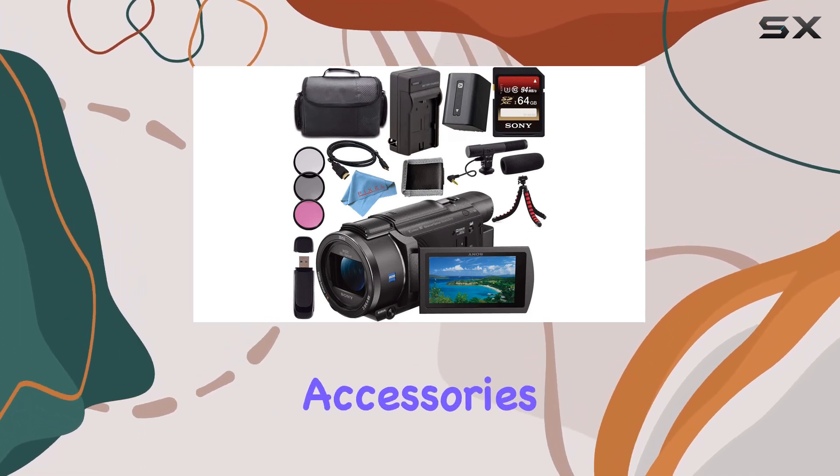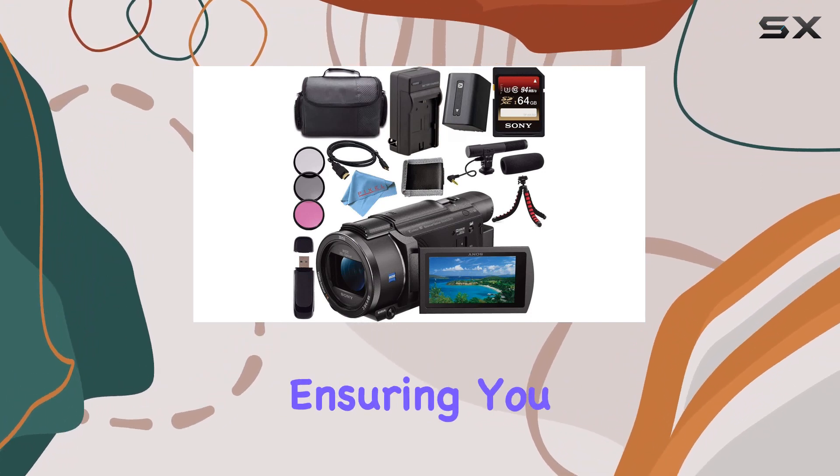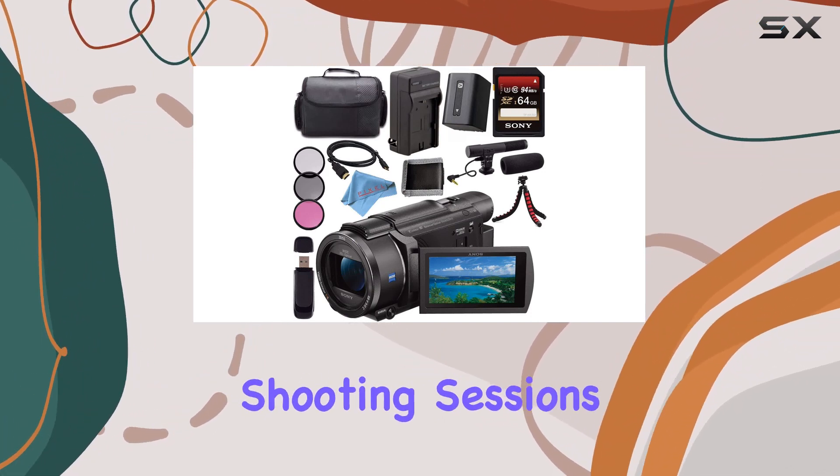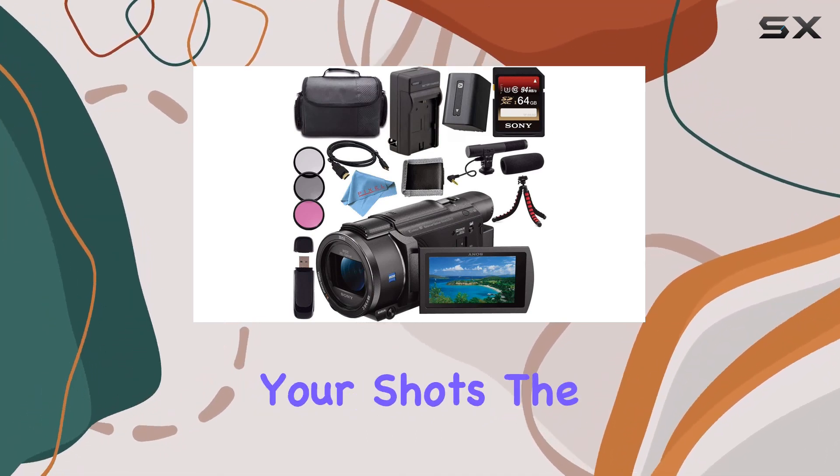The bundle comes with essential accessories, such as a rechargeable Li-ion battery and a charger, ensuring you have enough power for extended shooting sessions. The carrying case keeps your gear safe on the go, and the tripod adds stability to your shots.